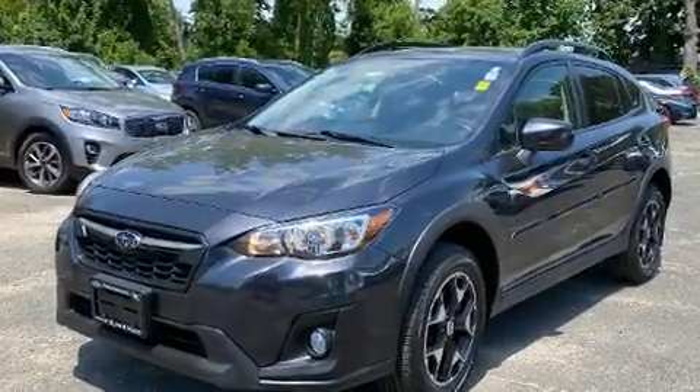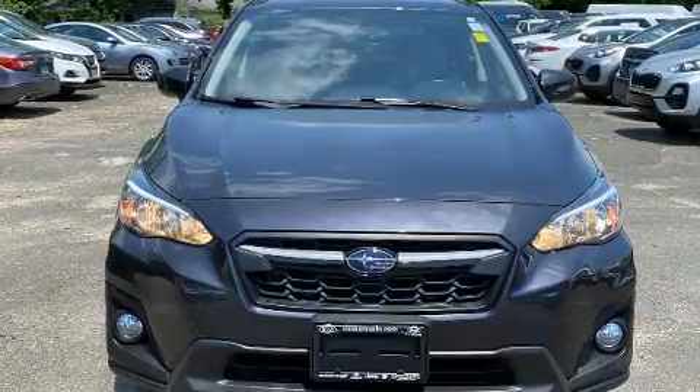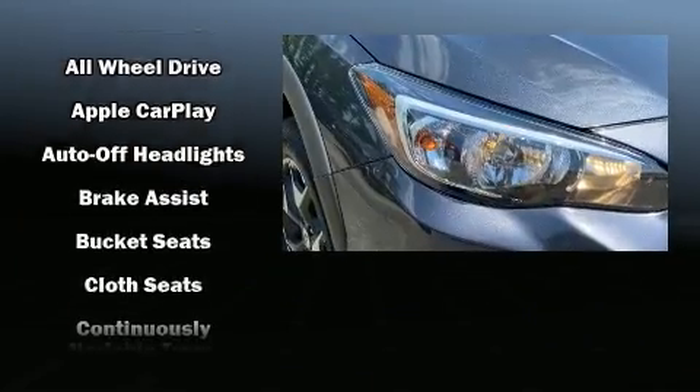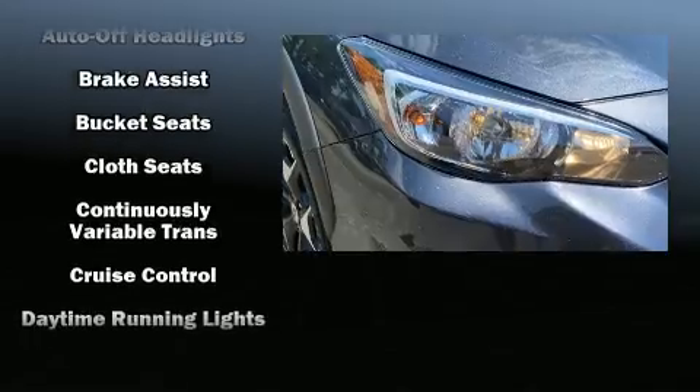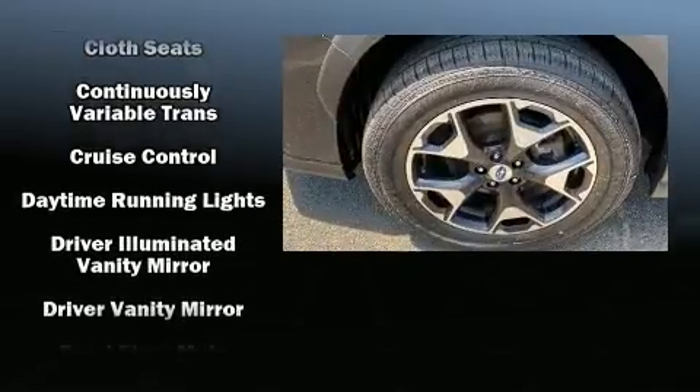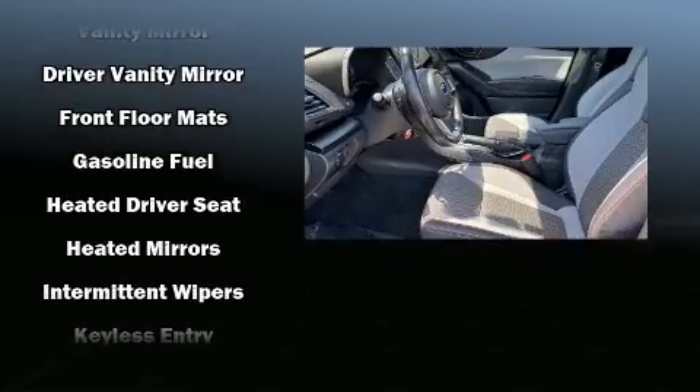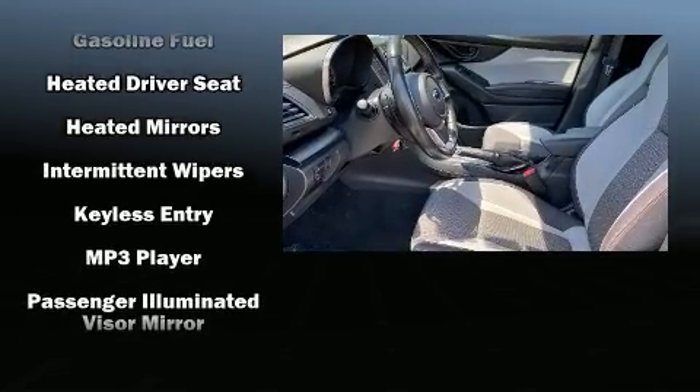Variably intermittent wipers, adjustable headrests in all seating positions, heated seats, remote keyless entry, and one-touch window functionality. Audio features include an AM FM radio and six speakers providing excellent sound throughout the cabin.